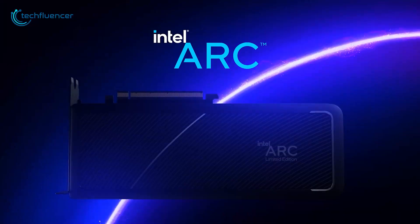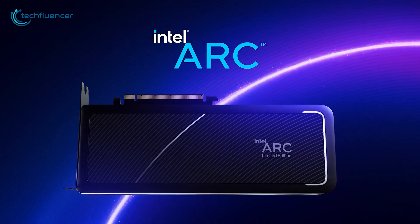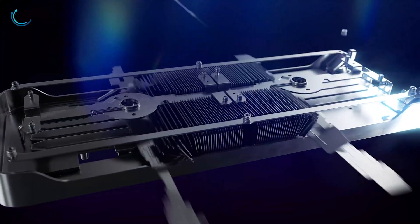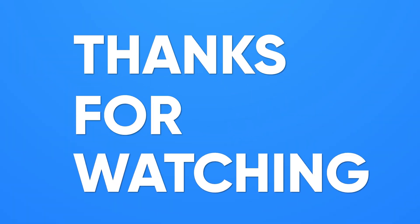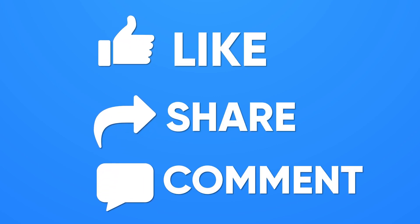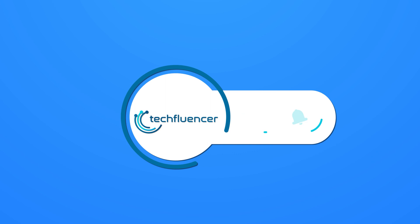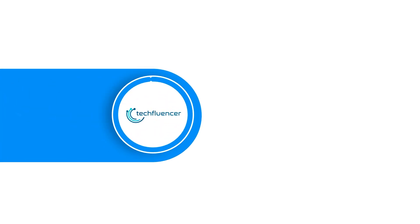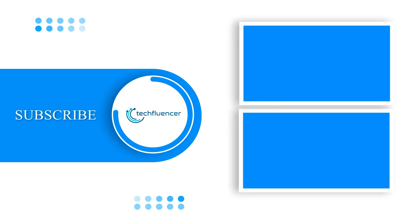We will be back again with more updates on this GPU as soon as it hits the shelves. That was all about the upcoming Intel Arc A580. Thanks for watching. If you found this video to be helpful, please give it a thumbs up, share it with your friends, and comment below to let us know your thoughts. Subscribe to our channel and hit the bell icon if you want to see more videos like this on your feed. We'll see you next time.